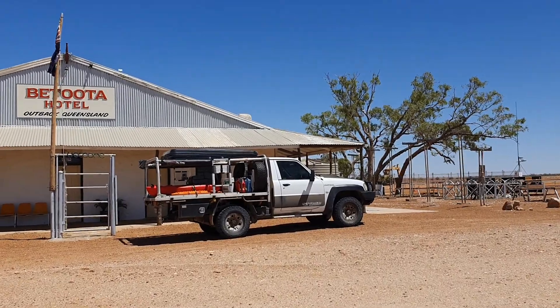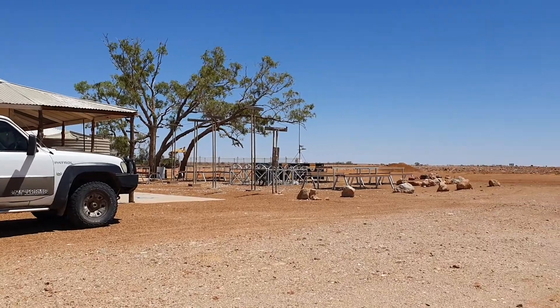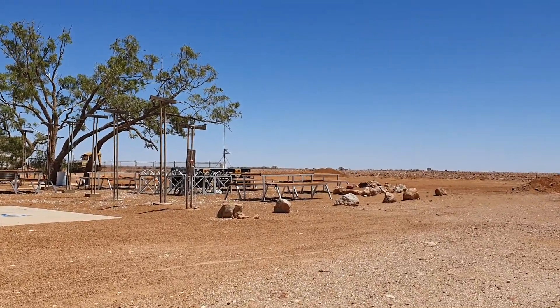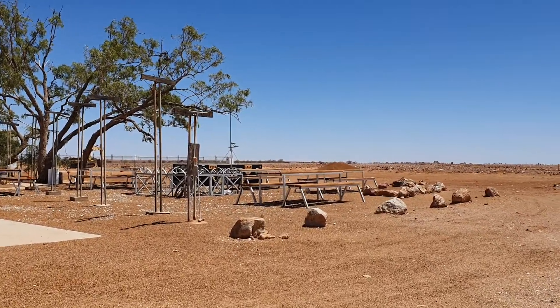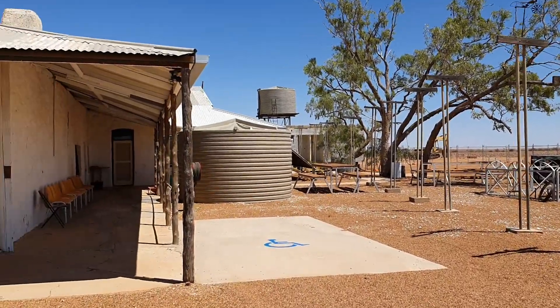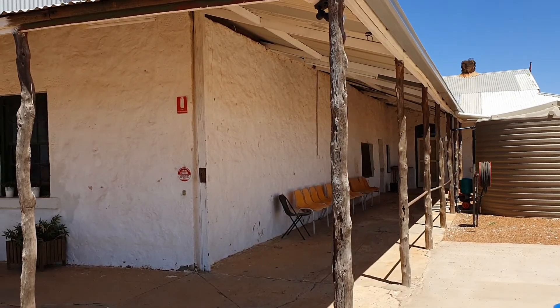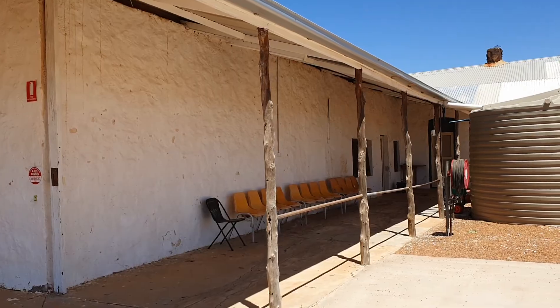What makes it look different is you would swear it's still operational — everything's still here. As you can see in the footage, I'm walking towards seats sitting out here just as if they were left here last week. There are seats on the side of the dwelling, just as it was left last week. The building itself is an old stone one with whitewash — quite a solid structure.